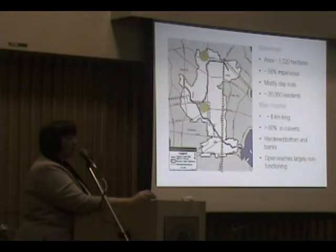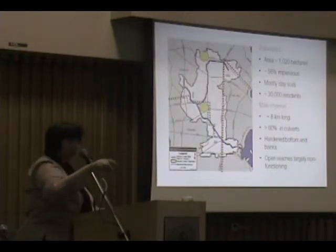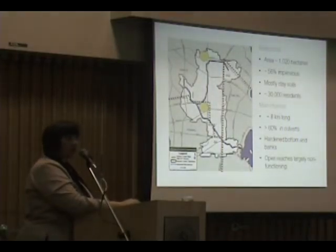There's about 30,000 residents that live in this area and the majority of the soils are clay. There's a soils map back there that denotes the soils that we have. All of the yellow that you can see in that map is clay soils.